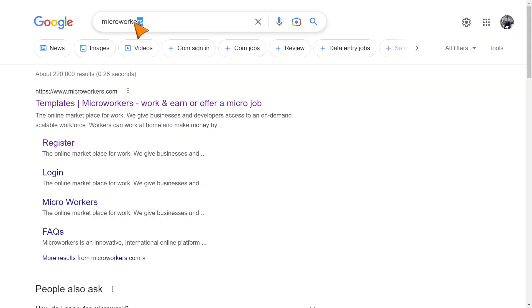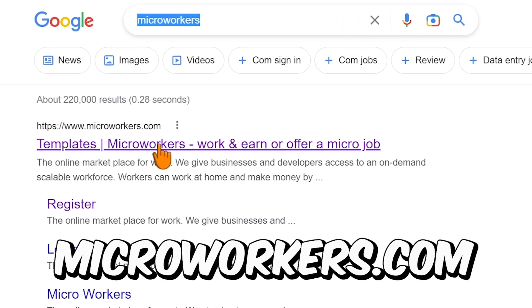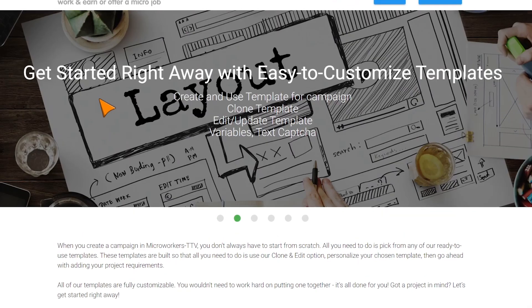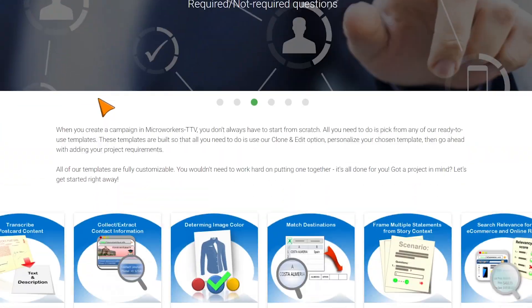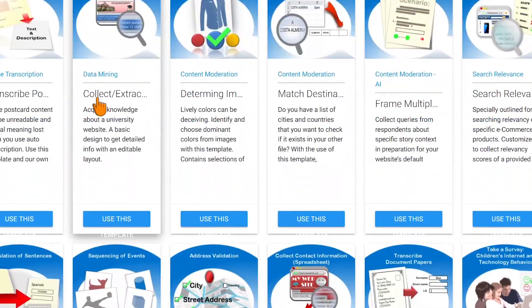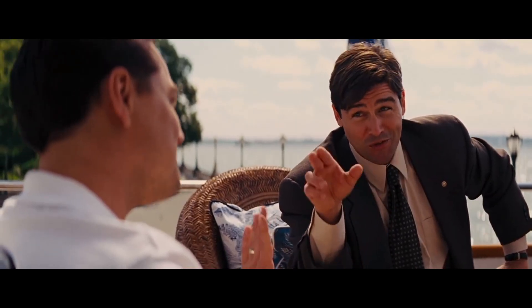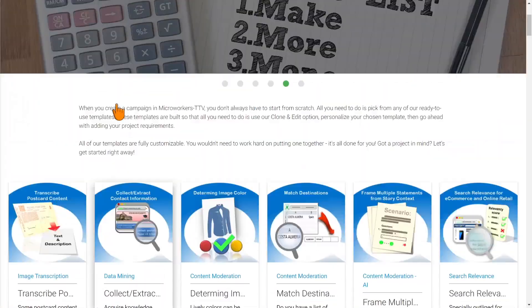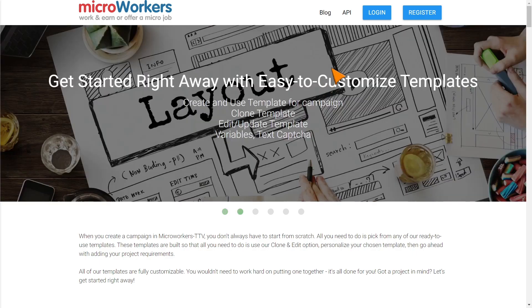The first platform we have here is called microworkers.com, and here you can find different micro jobs that you can complete and make money. It only takes a few seconds to complete these jobs, they also accept people worldwide, so it doesn't matter where you're from. What you want to do first is create an account — the registration process is very easy.